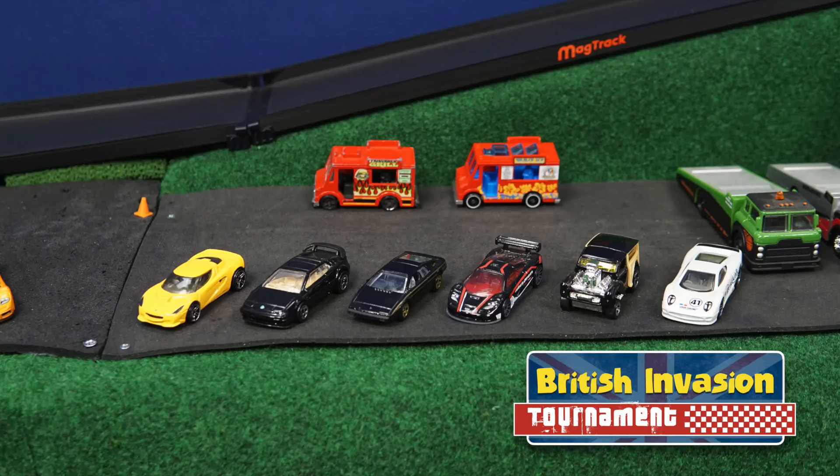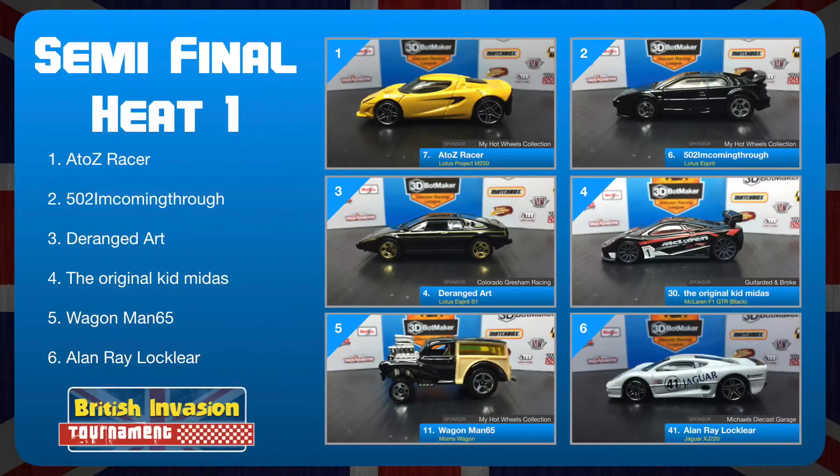12 cars left, only 6 will make it into the final round. Here's a look at the first group of cars. We've got A to Z Racer driving the Lotus Project M250 for My Hot Wheels Collection. Next to him is 502 I'm Coming Through in the Lotus Esprit, also driving for My Hot Wheels Collection. In the second row we have Deranged Art in the Lotus Esprit S1, driving for Colorado Gresham Racing.